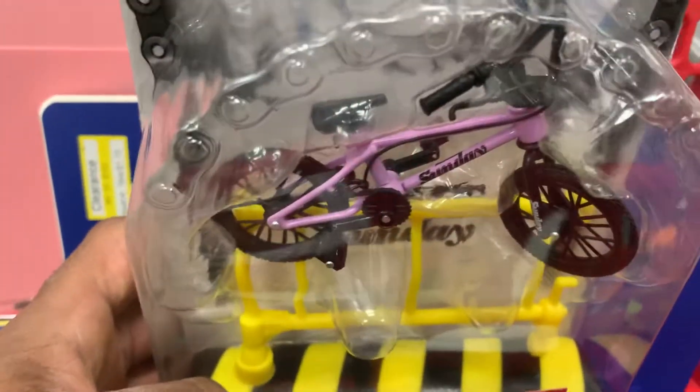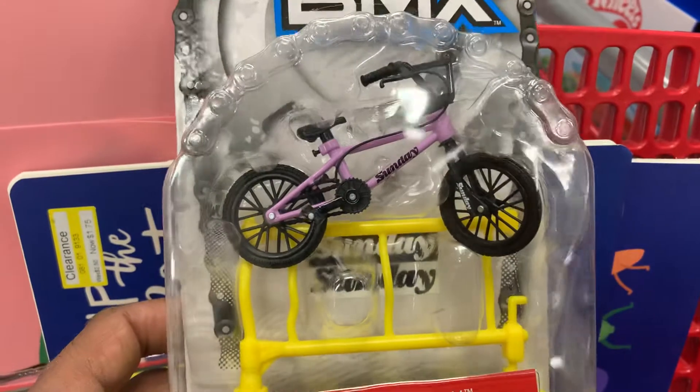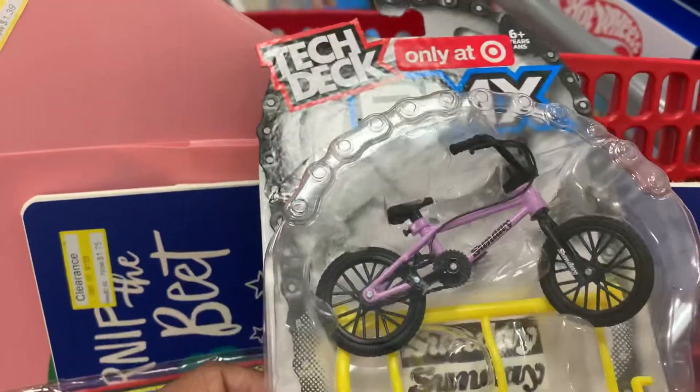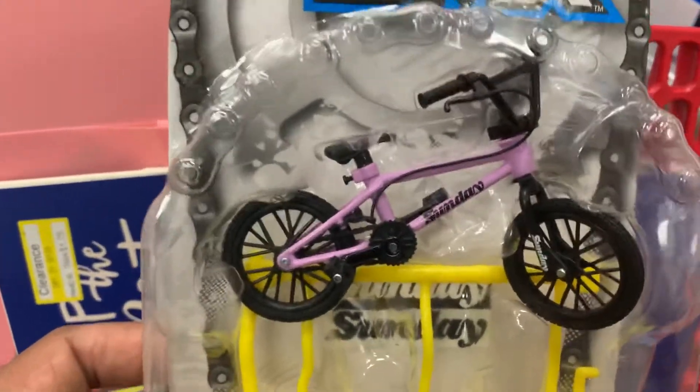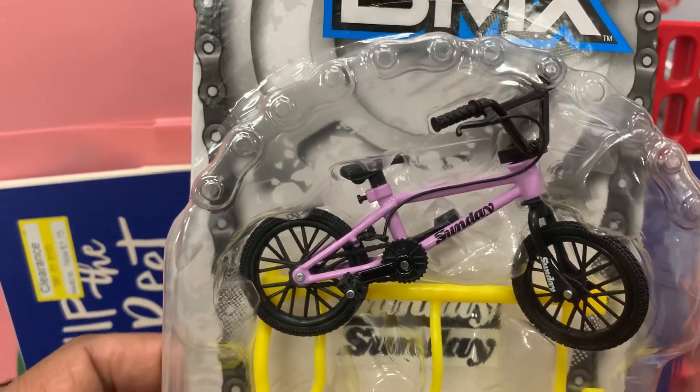Yeah this is awesome. I don't normally do bicycles because you don't really find bicycles much, but this right here is awesome. I like this thing. But that's all I have for this video guys — as always, thank you for watching, and if you want to see more videos don't forget to like and subscribe. I'll see you guys next time, thanks.